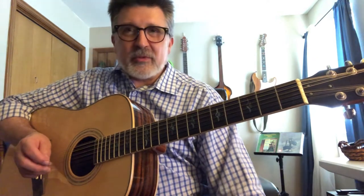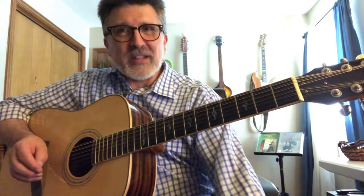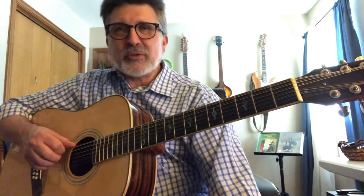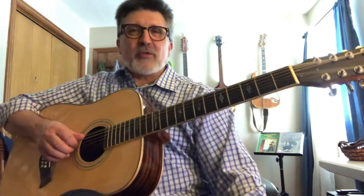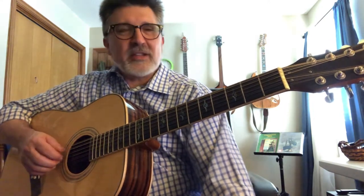Now let's talk about strings. The strings are a big component of the 12-string and a big component of your sound. There are different types: bronze, brass, 80/20 bronze, brass mixtures, Monel strings, silk and steel strings — all kinds of different varieties that give you different tones. My particular preference is for silk and steel strings. They are the softest on your fingers, and they're the easiest on the guitar, extending the life of the instrument.